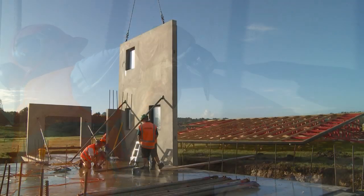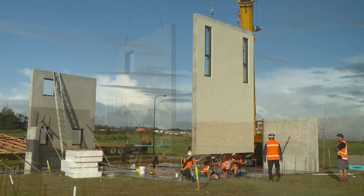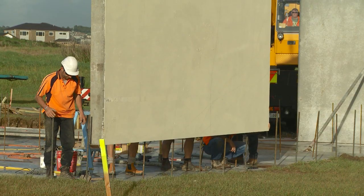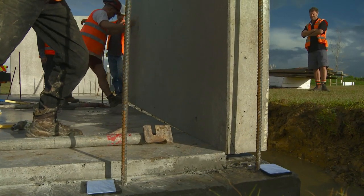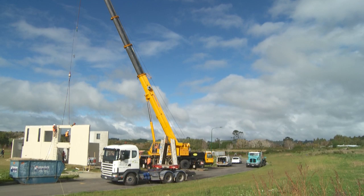One of the benefits of Lightcrete is its tremendous insulation and acoustic values. The pumice aggregate in the mix provides a built-in insulation value which complies with the building code, so there is no need to strap and line the interior.